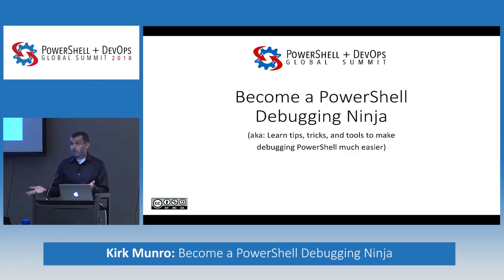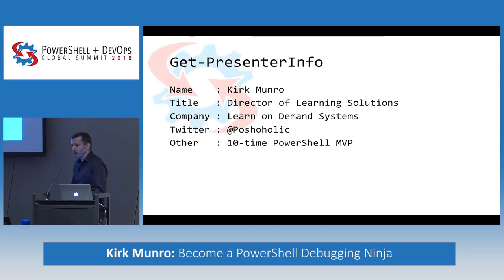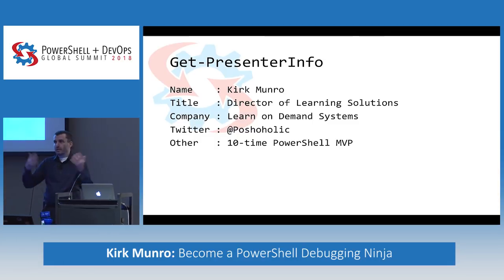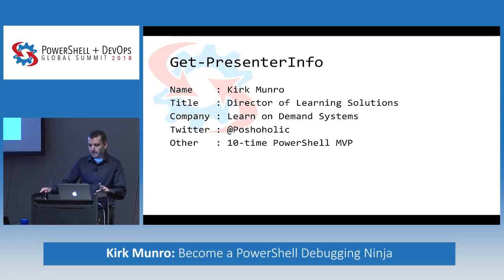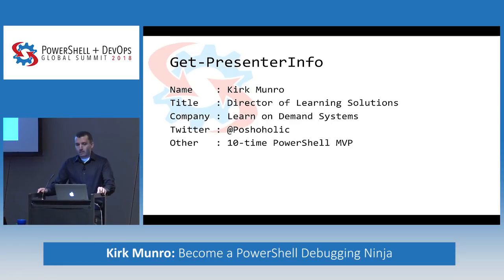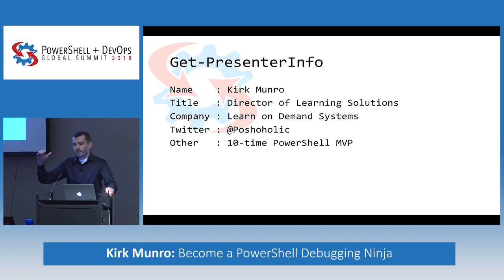My name is Kirk Monroe. I'm a geek. I've spent a lot of time working with PowerShell. I spend a little less time these days because I'm a product manager for Learn On Demand Systems, so a lot of my thoughts are about teaching people all technologies — not just PowerShell. I've been a PowerShell MVP for the past ten years. I can tend to speak a little quickly — if I do, feel free to call out and ask me to slow down.